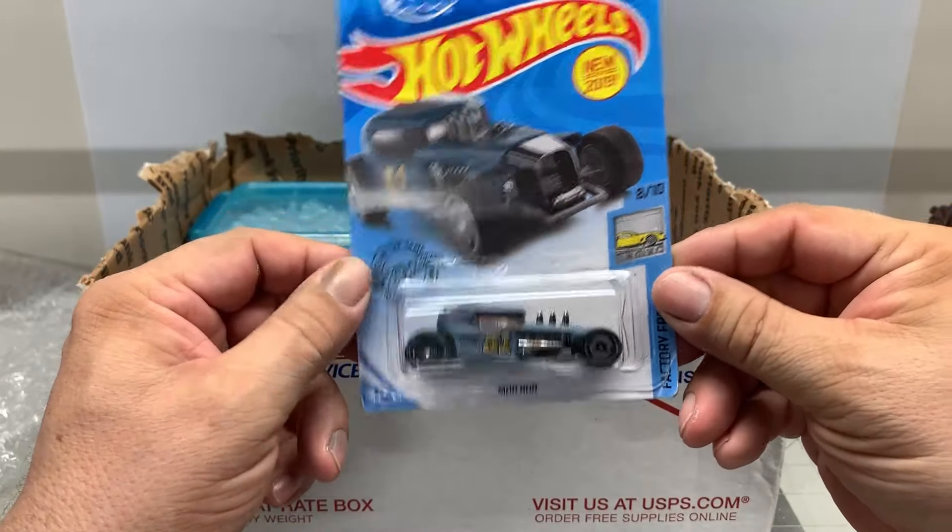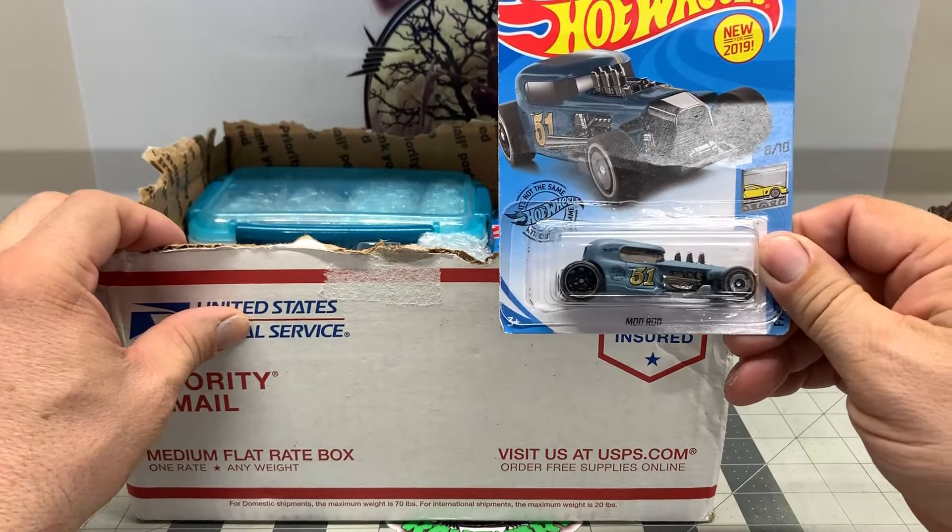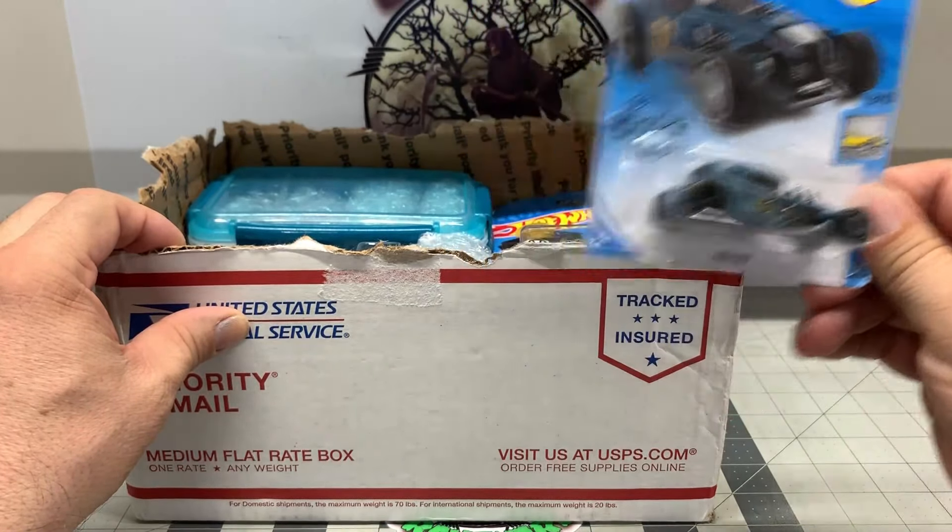Here we got one of the Mod Rods. That's excellent, I like that one. They got a new one out that's red colored. That's pretty cool. I may try and do something with that in the future, but that's pretty neat.